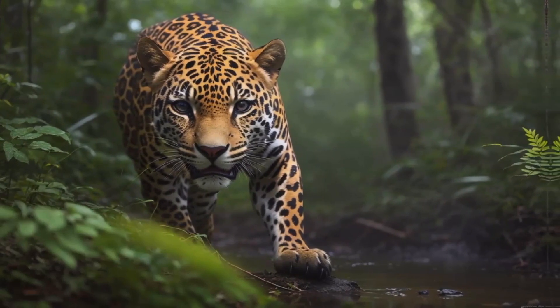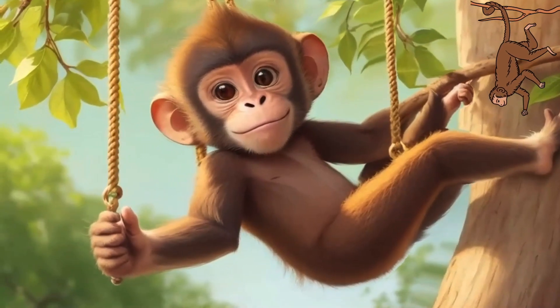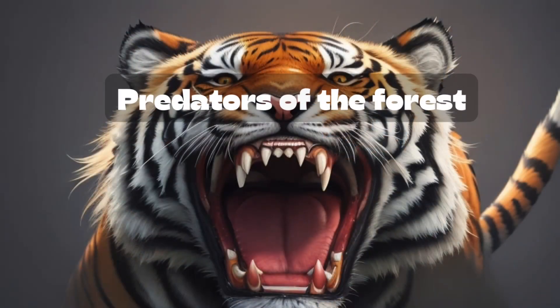Up in the canopy, keep an eye out for chatty parrots, curious monkeys, and mischievous sloths. Even higher in the emergent layer, majestic eagles and massive butterflies take flight.